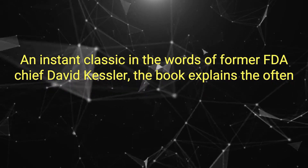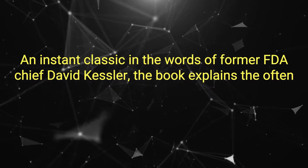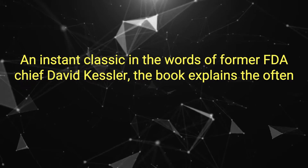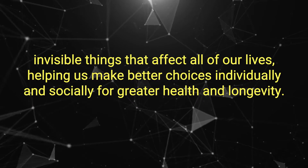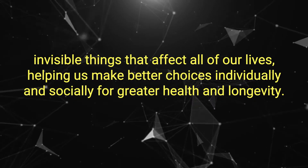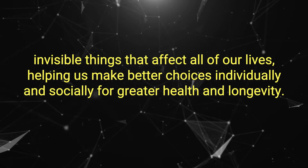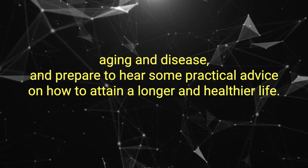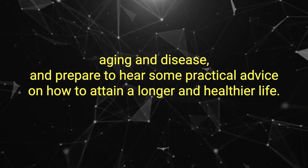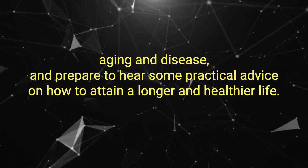An instant classic in the words of former FDA chief David Kessler, the book explains the often invisible things that affect all of our lives, helping us make better choices individually and socially for greater health and longevity. So get ready to change the way you think about aging and disease and prepare to hear some practical advice on how to attain a longer and healthier life.